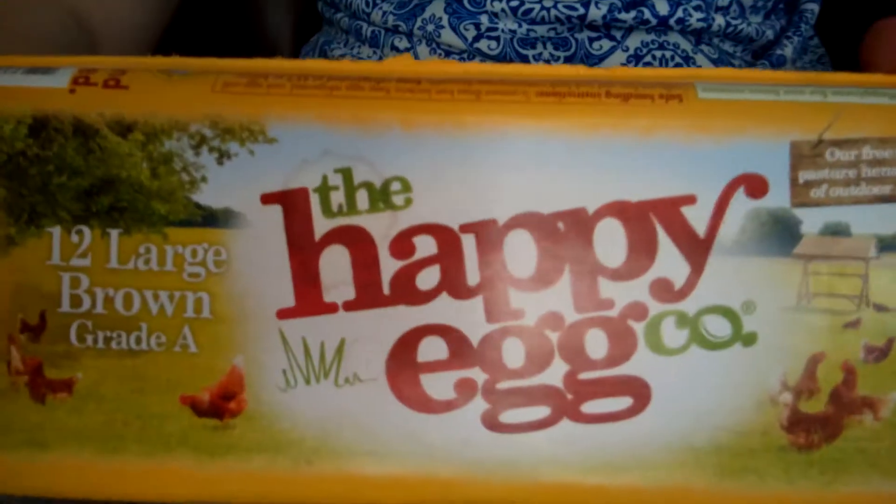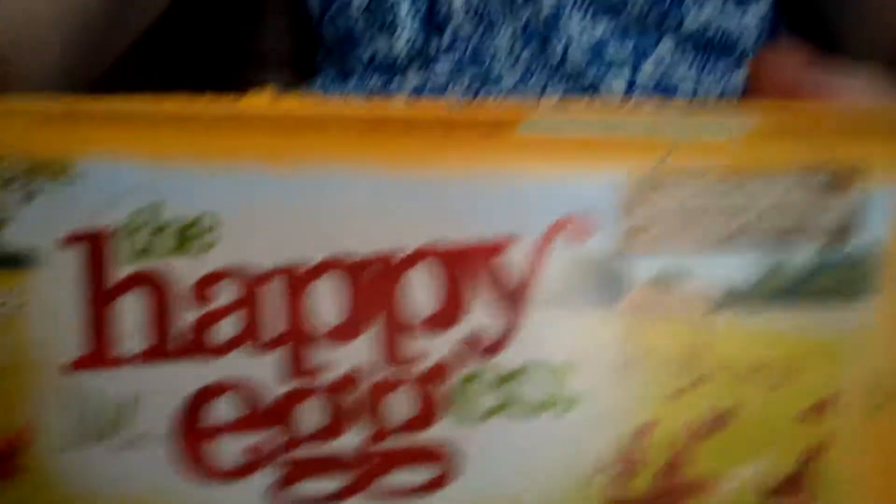What I chose to get are these Happy Eggs. I have no affiliation with this company, but the reason why I chose them is because they are pasture-raised. And I want to show you the differences.